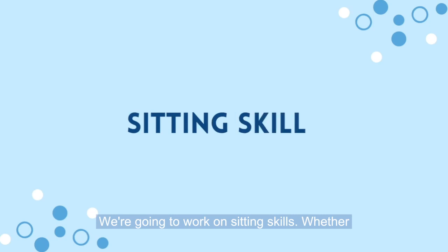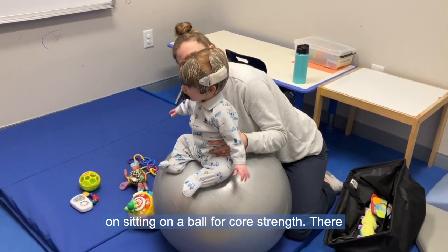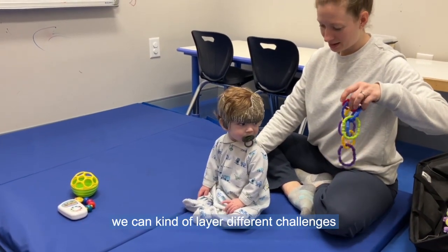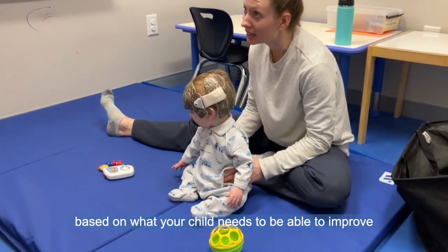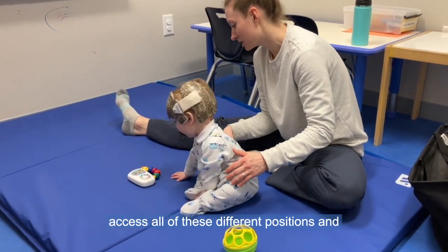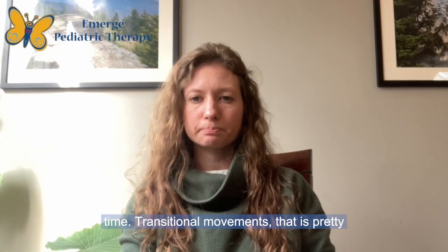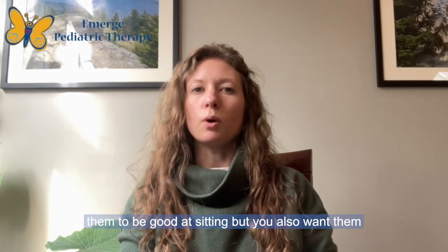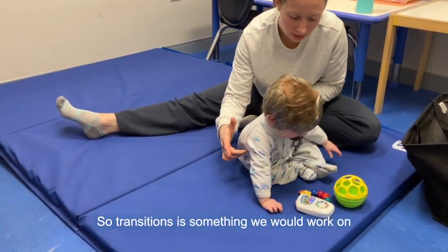We're going to work on sitting skills — whether that is sitting independently, sitting on a ball for core strength, supported or unsupported. We can layer in different challenges based on what your child needs to improve their strength, especially through their core and neck, so they're able to access all of these different positions and move their head into lots of different places. Transitional movements are also pretty significant — you want them to be good at sitting but also able to get into sitting by themselves so they can utilize that position actively.